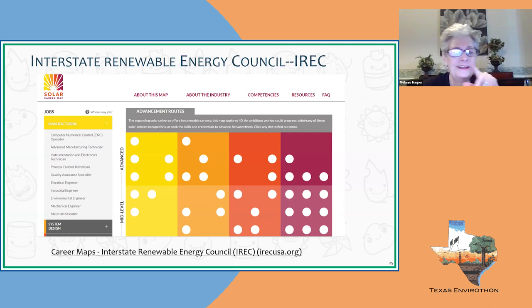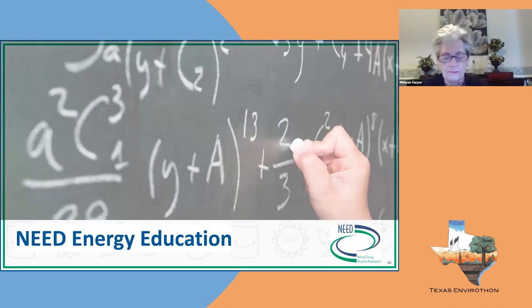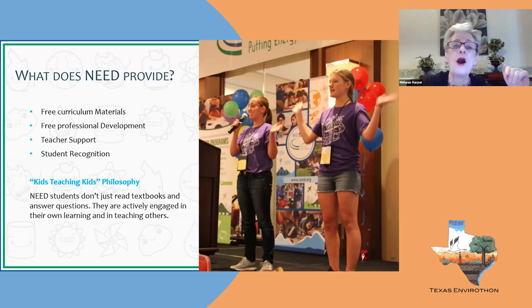Before I close this PowerPoint, let me share some information about the NEED Project because we offer more than just solar. All of our curriculum is free for you to download and use in your classroom. We offer free professional development and are in the Houston area frequently.